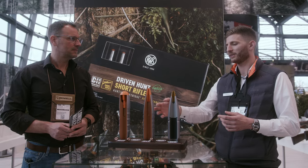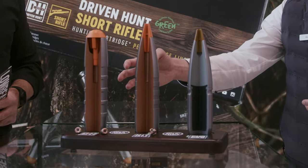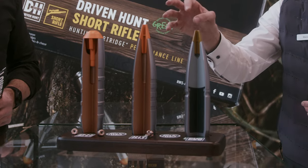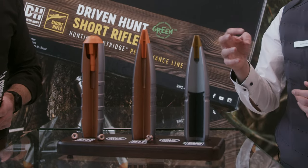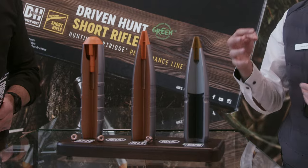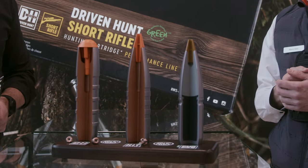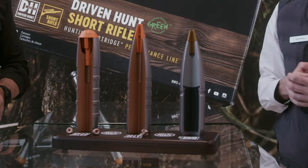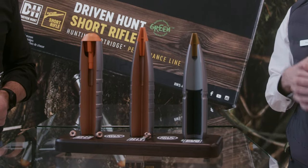To sum this up: for ultra-short to short distances, the RWS Drivenhunt is the perfect setup. The RWS HIT is the perfect all-rounder from driven hunts to standard hunting distances. And for longer distances, the Evolution Green is the perfect bullet, including for alpine hunting.